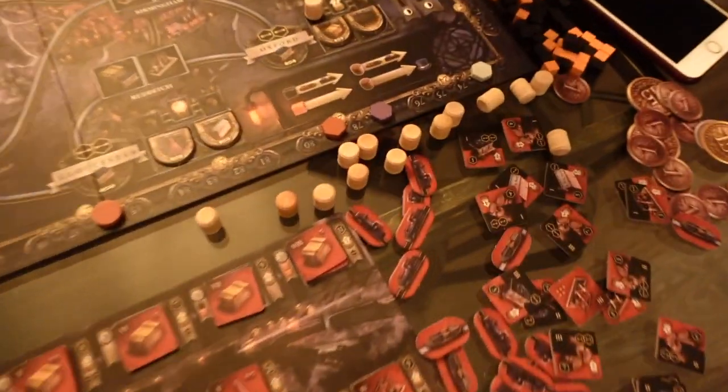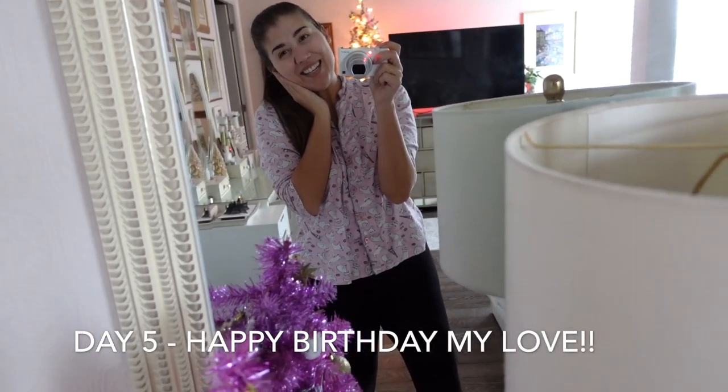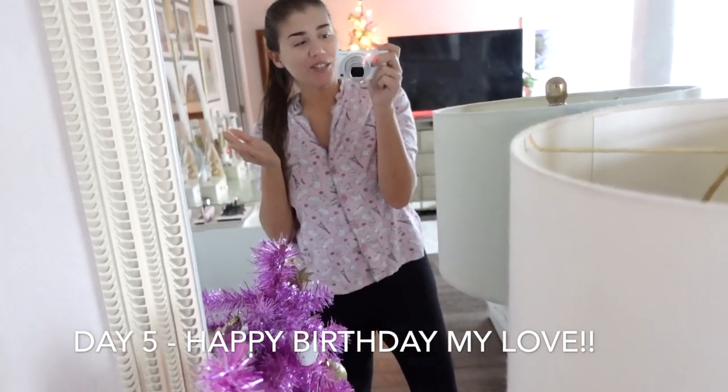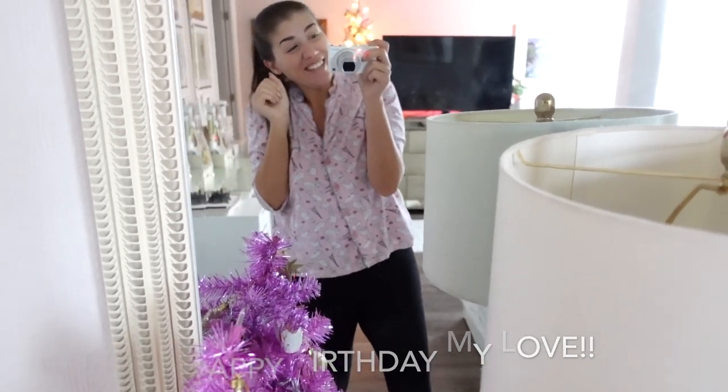I literally lost by two points — do you see Lisa over here? Maybe this is a good luck sweater — Love Actually! Good morning guys, today is December 5th and it is my baby's birthday — Nikita's birthday! So I'm going to start with the card and then he's going to open the gifts.